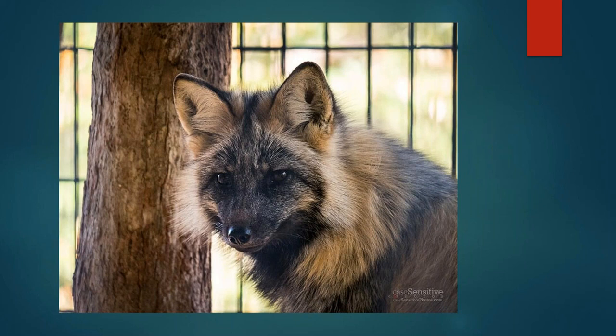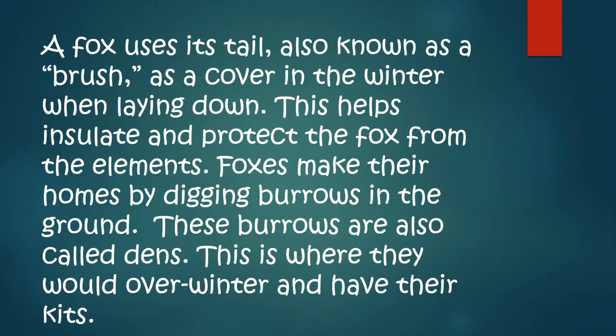This is where Gail comes in and tells you about Jamie and about the brush. The fox uses his tail, also known as the brush, as a cover in the winter when laying down. This helps insulate and protect the fox from the elements. Foxes make their homes by digging burrows in the ground. These burrows are also called dens. This is where they overwinter and have their kits.